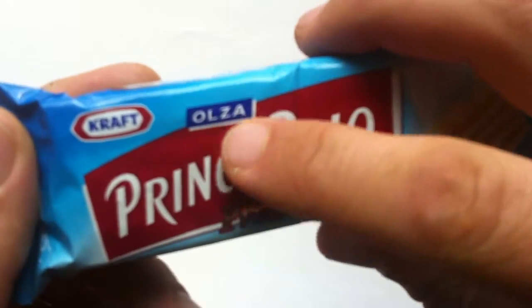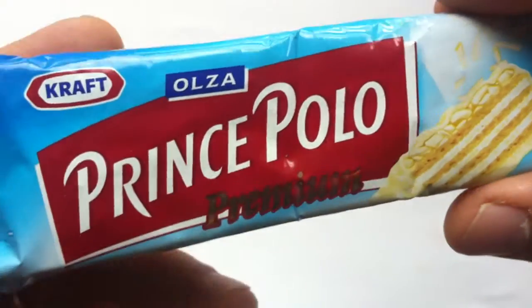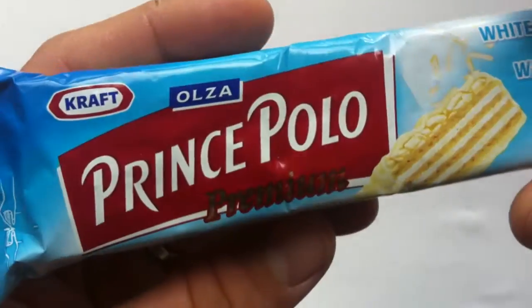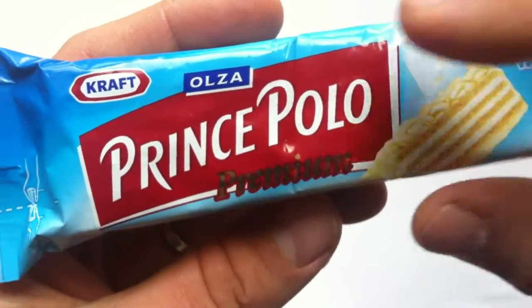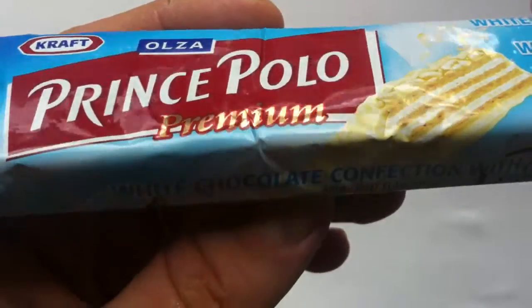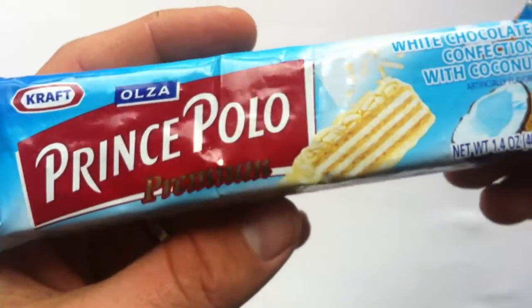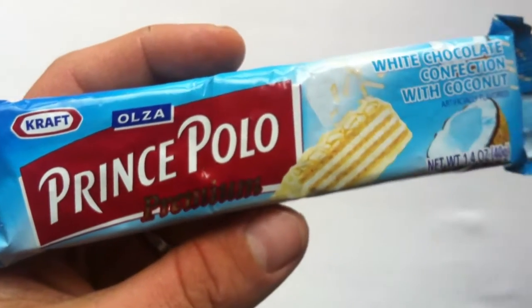It's Kraft here, but you see also the Oza. It's from Czerwczyn in southern Poland, and Oza is the company that originally founded it. Oza's company started as a Polish confectioner that started in 1920.